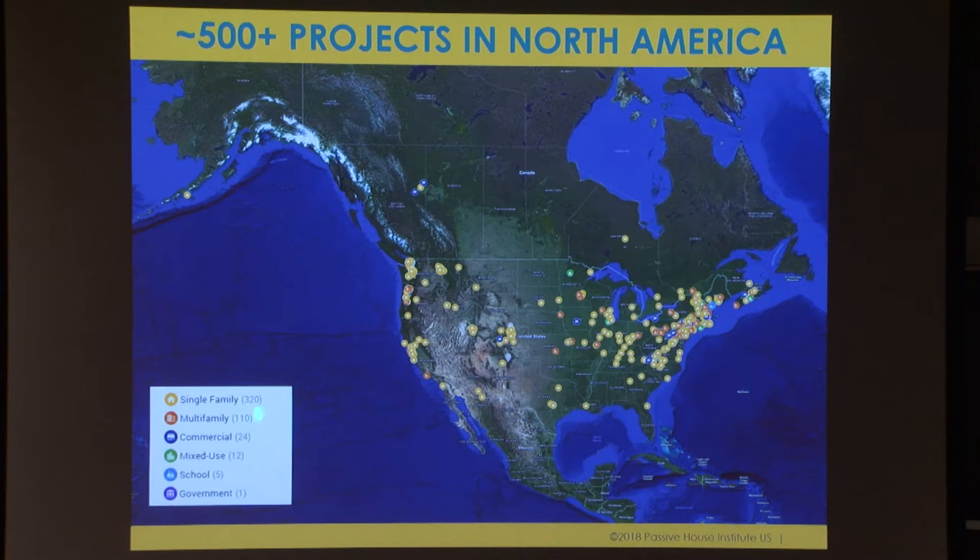All these projects are now really starting to be in all different climate zones, and we're also seeing all different building typologies. Initially it was only single-family projects — individual builders who saw an opportunity, built spec houses, brought in local policy folks, created interest, gained clients, and built their business that way. Eventually it moved into multifamily construction, and from there into commercial and larger construction as well. Now we are even seeing government and school buildings.